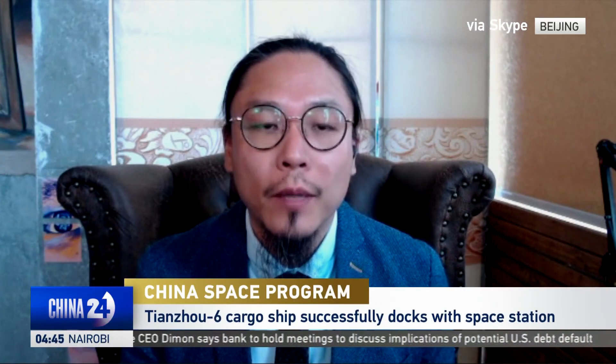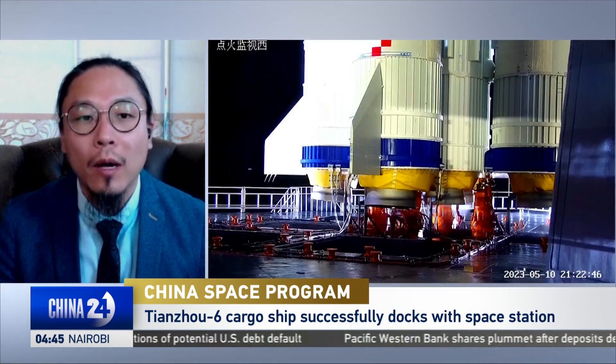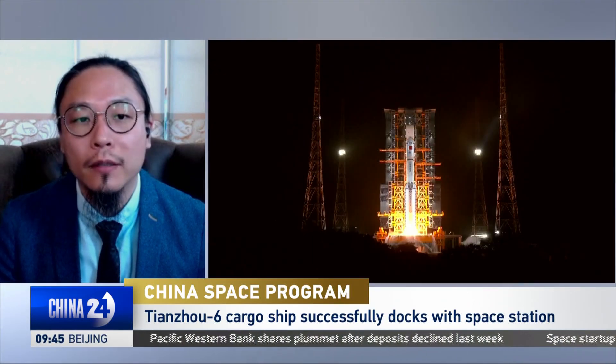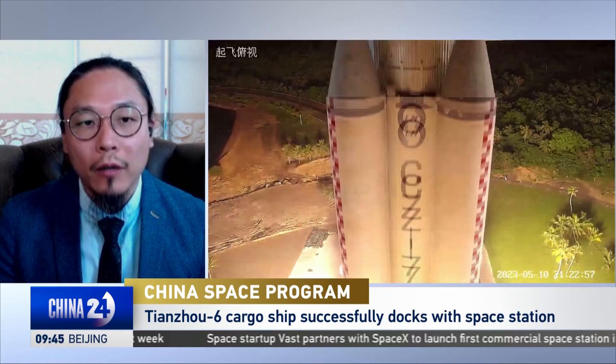This new cargo craft is the first batch of a new generation — it's an improved one — and it marks the beginning of what's called the application and development phase of the space station. That means construction is finished, and it will be run as a national laboratory for science and technology development. So that's the low-orbit part of things.